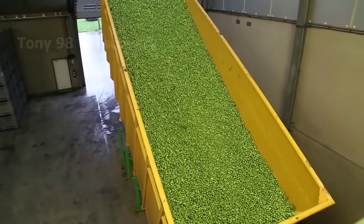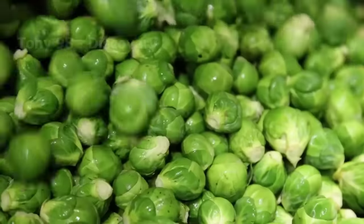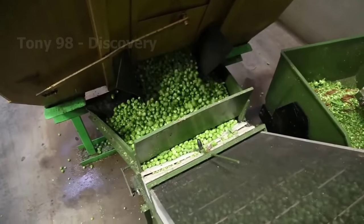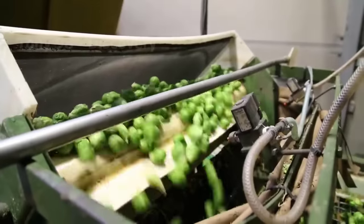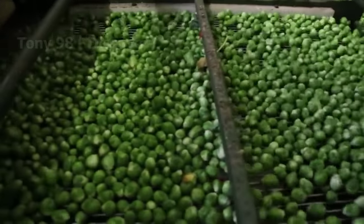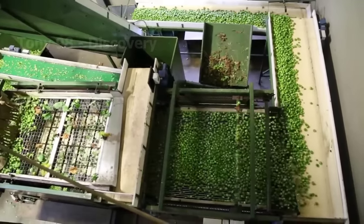After harvesting, the sprouts will be transported to the factory to be washed and packed. According to a USDA report, each year in the United States, they produce an average of about 33,000 tons of Brussels sprouts, and 80% of that is processed into frozen food.